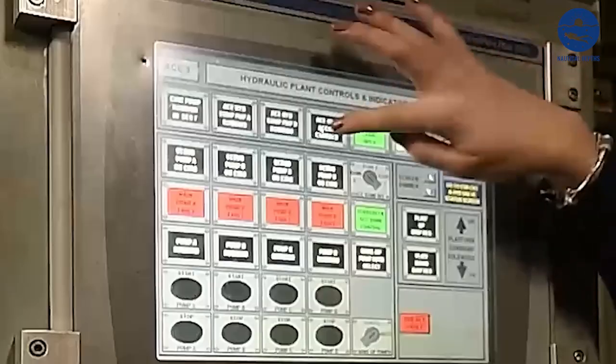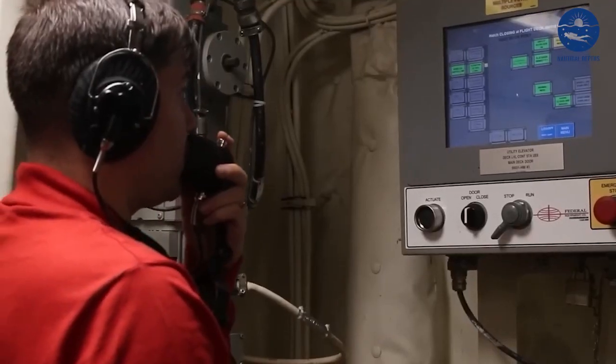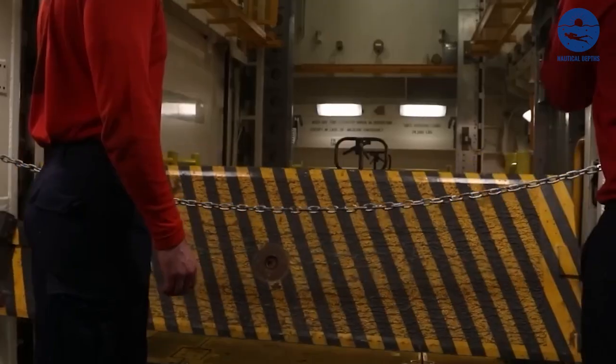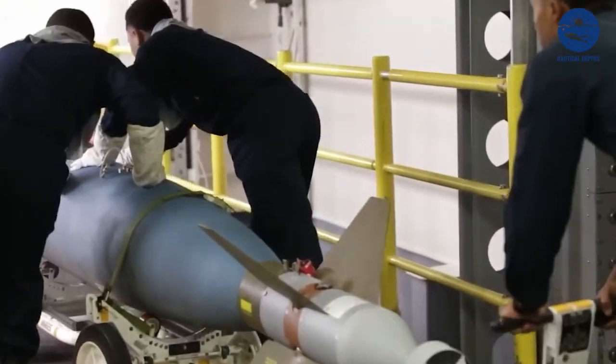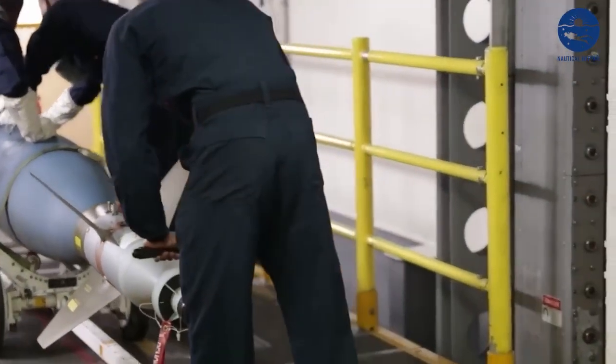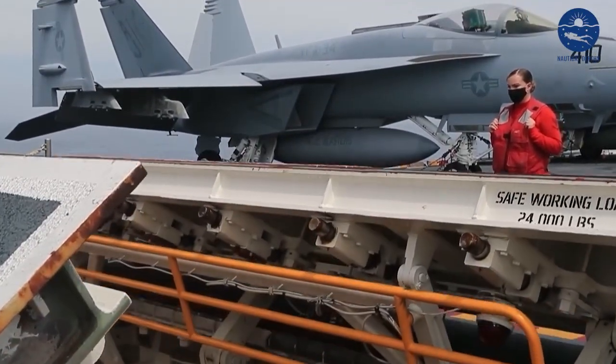Maintenance aboard the Ford isn't just routine — it's an intricate dance of safety, efficiency, and readiness. Every system, every piece of equipment needs to be in perfect working order. Because the functionality of this floating city, the safety of its crew, and the protection of a nation depend on it.